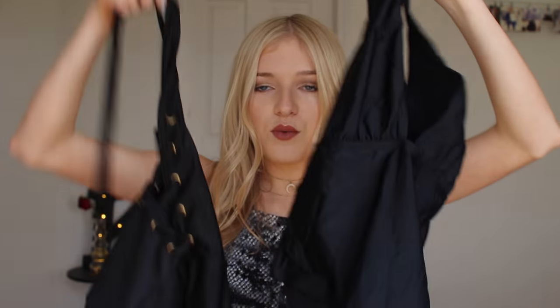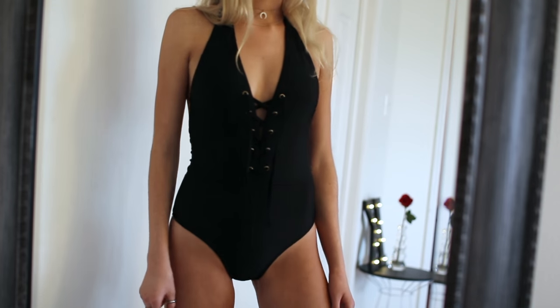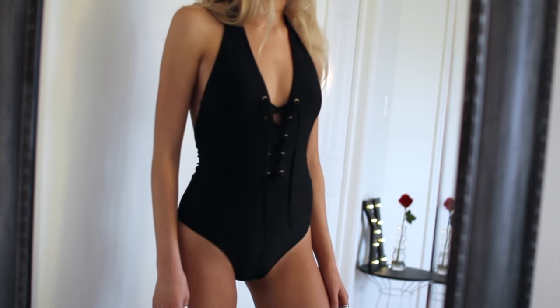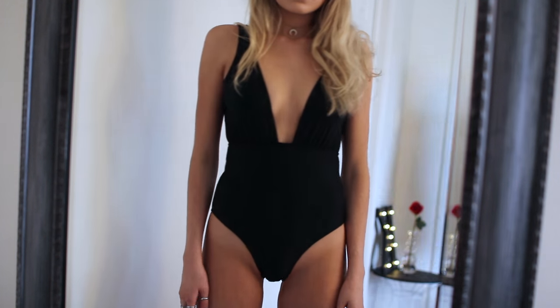I also got two one-piece bikinis from Naked — I put both of these in my bikini collection video that I recently uploaded. This one laces up and it's a size small. It's a halter design and it's honestly so flattering on the body. And then this one is all black as well and it has a kind of deep V. This one is a little bit more cheeky and I like that because it goes higher up on the legs which makes me look taller.